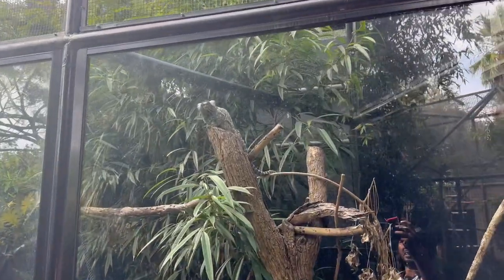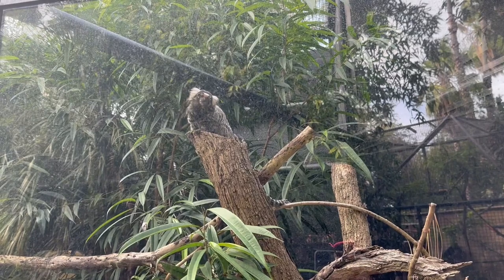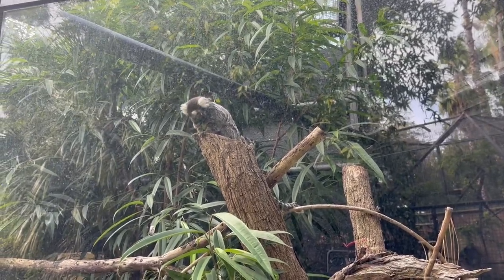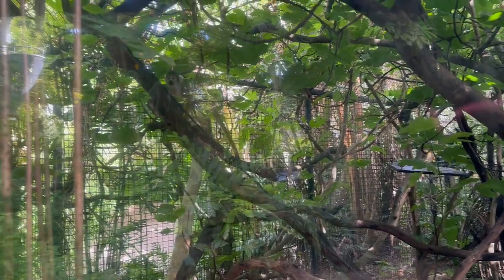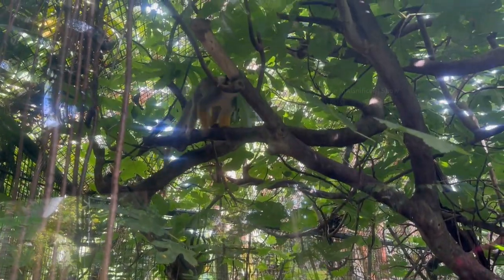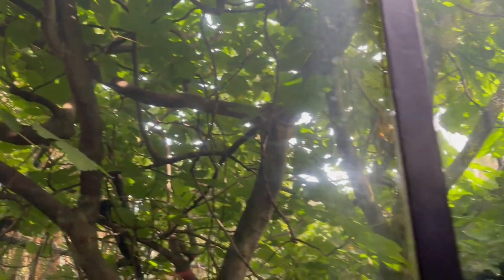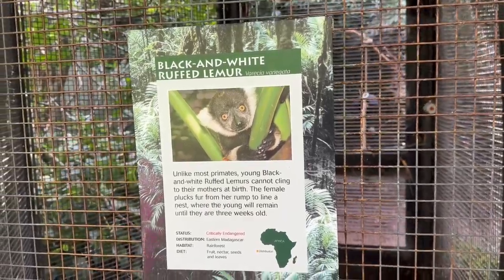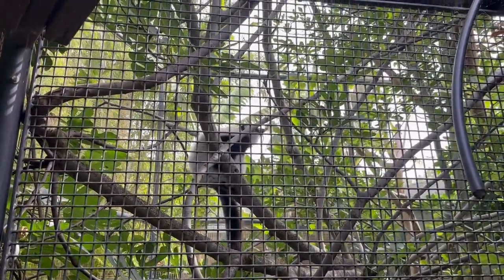In the next cage there was a beautiful common marmoset looking at me. Next to the common marmoset was the Bolivian squirrel monkey — a small fellow inside the cage hopping and jumping around. Black and white ruffed lemur was also another type of primate kept there, and I saw one of them in the cage.